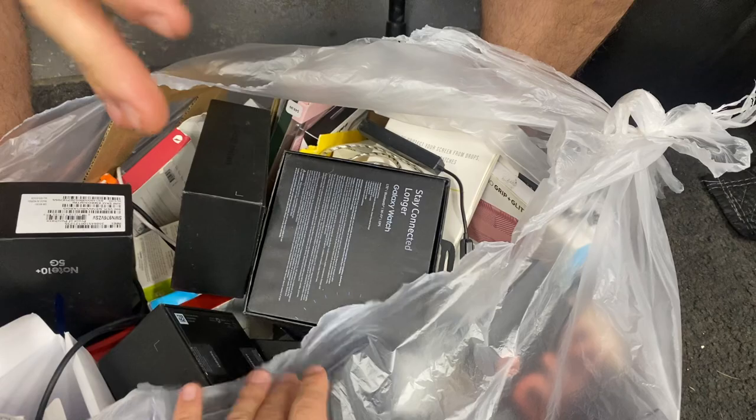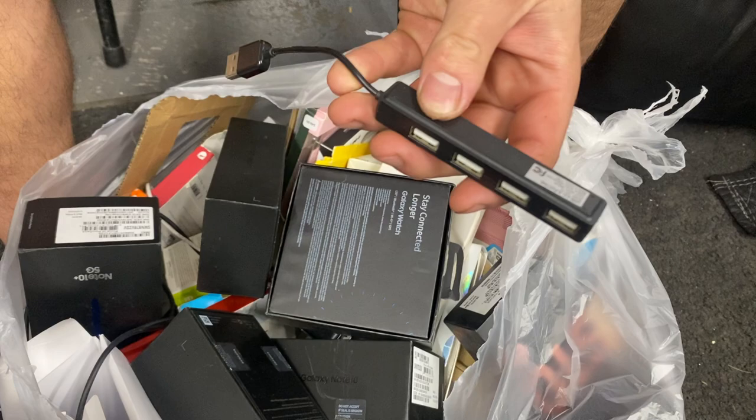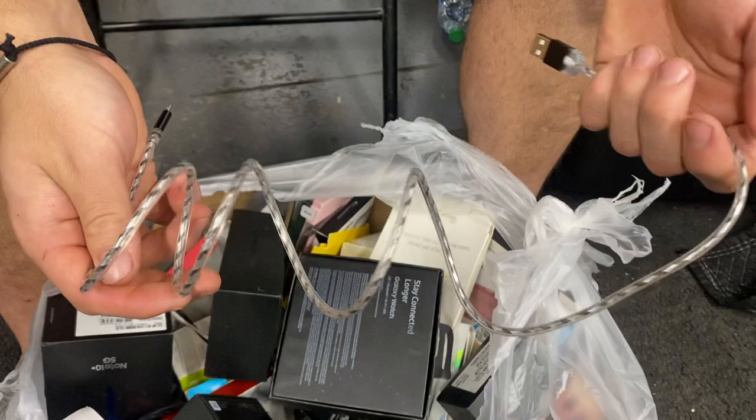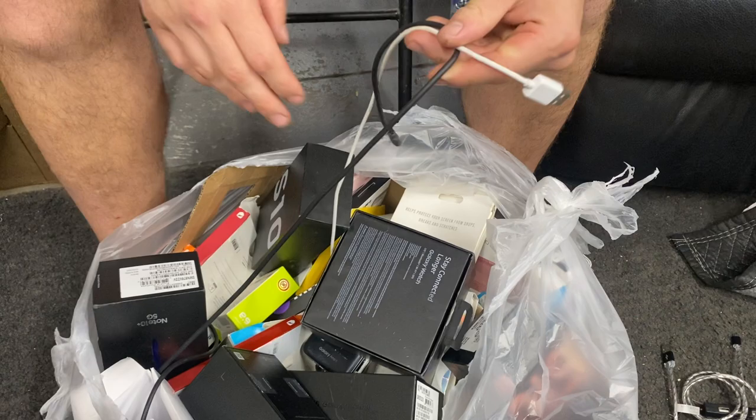Right at the top of the bag we got cables — like five different cables. Look at this: a USB multi-adapter. So if your computer only has two USB ports, you plug that in and get a whole bunch. There's our first find. We also have what looks like a light-up cable — it's Type C... no wait, it's an older one, micro USB. Some more cables down here, we'll get to those boxes in a sec.